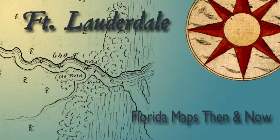Welcome to Florida Maps, Then and Now, an animated map series from the State Archives of Florida. This episode highlights historic maps of Fort Lauderdale.